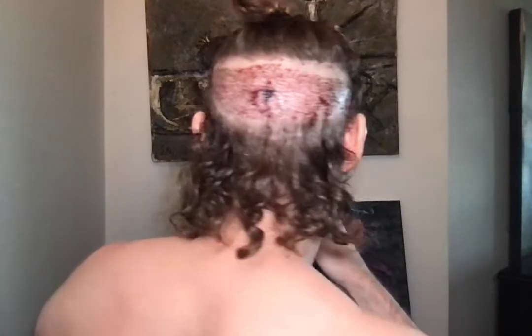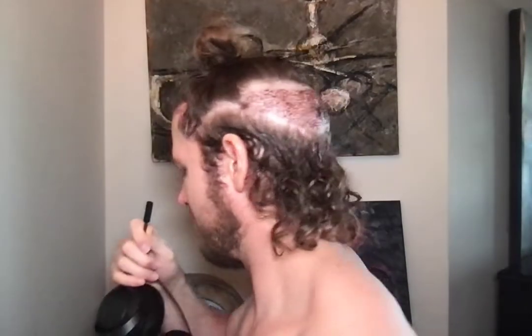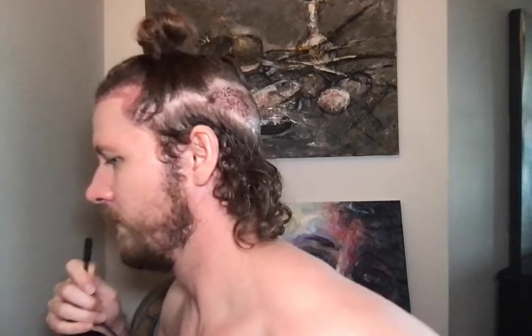I'm gonna turn around now and show you guys all of the grafts that were extracted from the back of my head. I'll go around to the other side so you can see — this is my left side.